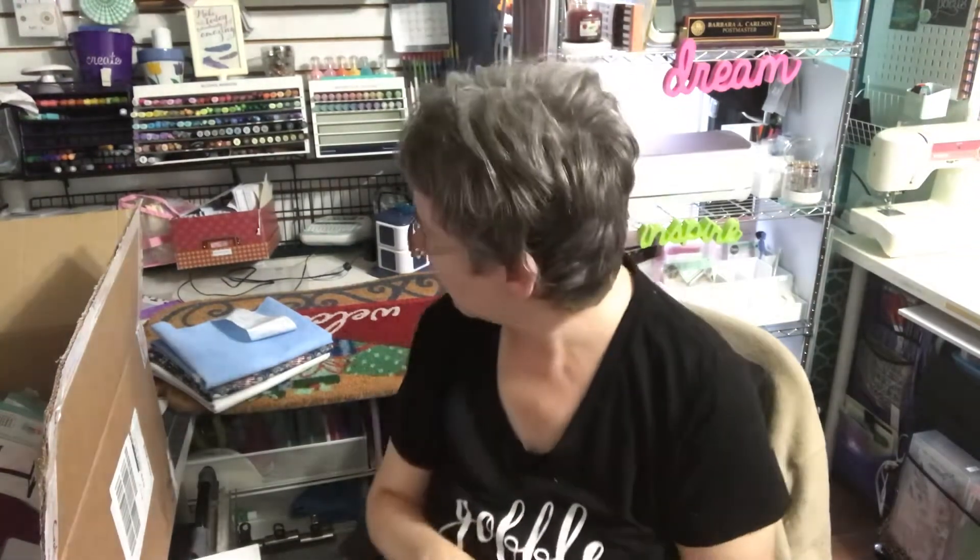Hi y'all, it's Barb coming to you from my craft studio. I have a haul to share. I went to Michael's, Joann's, and I got a Totally Tiffany order.